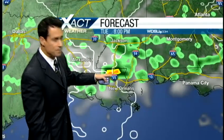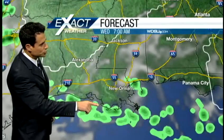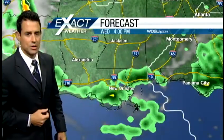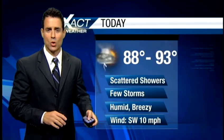Tomorrow evening, it looks like we get a bit of some strong weather in Tangipahoa Parish and Washington Parish. Coastal showers for Wednesday morning, and then Wednesday afternoon — you guessed it — a little more shower and thunderstorm activity. Rain chances today are at 30%, which is scattered showers and storms.